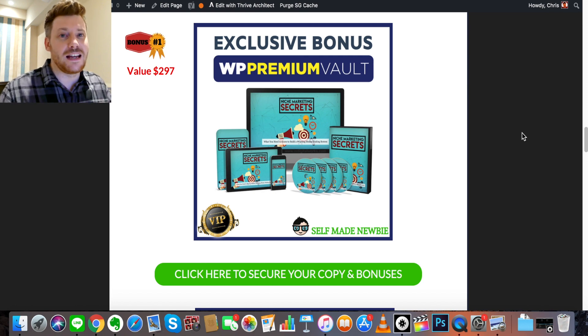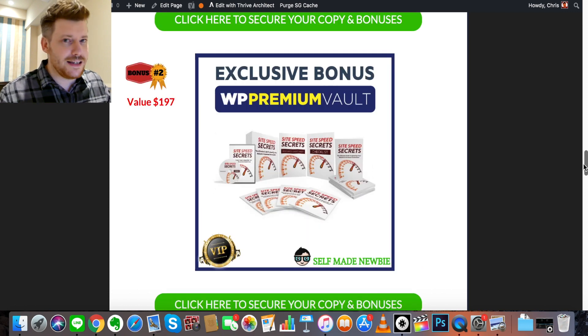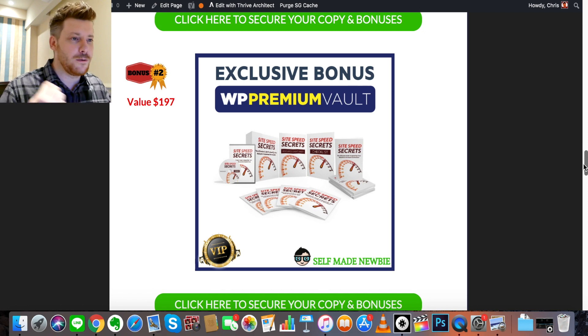Bonus number two is called Site Speed Secrets. Since you're building out a site, this covers: how to build faster websites, which web hosts to use and who to avoid, how to analyze web speed test results, the importance of caching and what caching is, how to understand the .htaccess file and speed up your site by adding a few extra lines — no programming needed — how to optimize and reduce file sizes, and which WordPress plugins will supercharge your site speed. Site speed is one of the most important things to think about when building a blog.